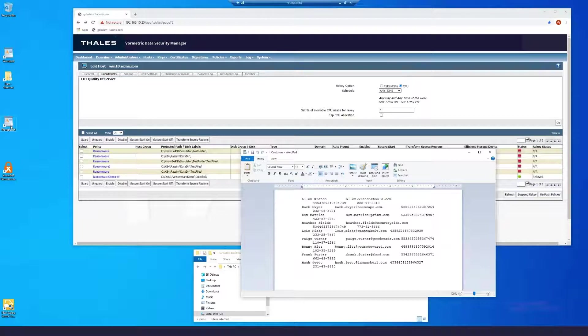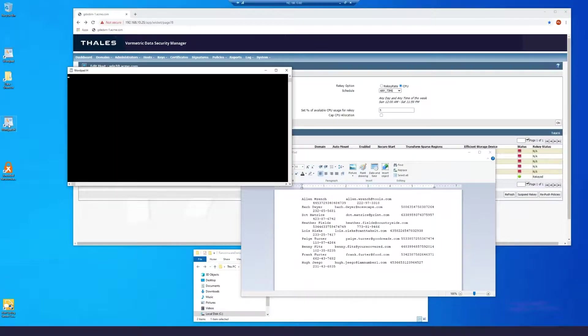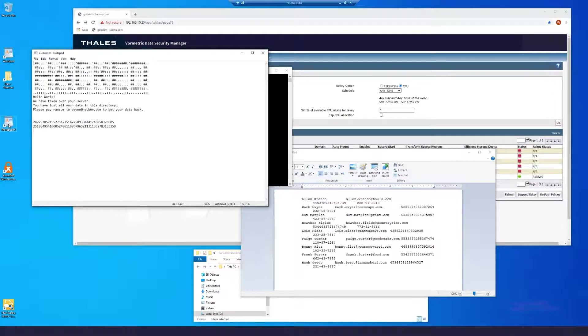Now I'm going to run the compromised WordPad as a non-privileged user. The malware is going to look for any directories called 'sensitive.' When I run it, it finds the files in the two sensitive directories and informs us that we've been hacked. It's looking for files to encrypt, but because we have our guard point set to the guarded directory, it fails to encrypt any of those files. On the unguarded directory, however, it located the two files and successfully encrypted them.